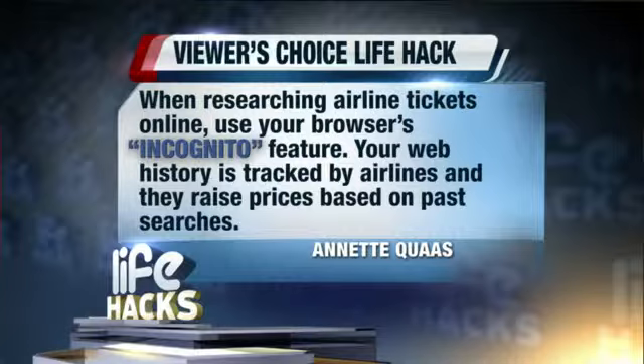Annette says when researching airline tickets online, use your browser's incognito feature. Your web history is tracked by airlines and they raise prices based on past searches. What? That's not right.